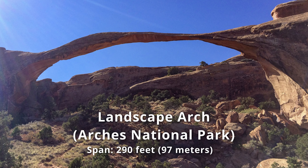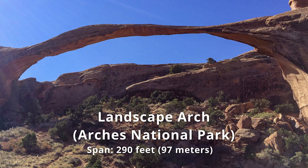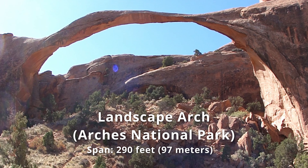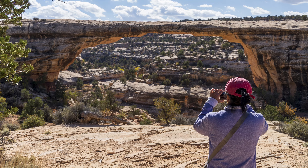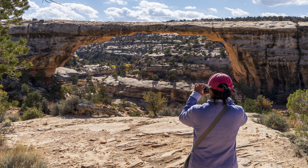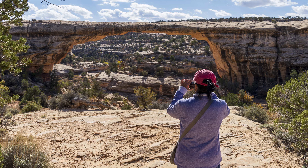You may ask about the 290-foot Landscape Arch in Arches National Park. Well, Landscape Arch is an arch, whereas Sipapu Bridge is a natural bridge. What's the difference? A natural bridge is an arch that spans a valley of erosion, unlike some of the other arches.